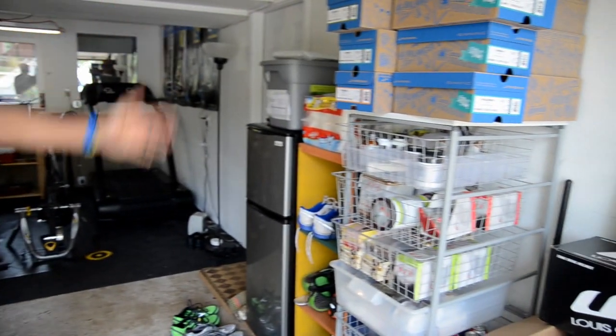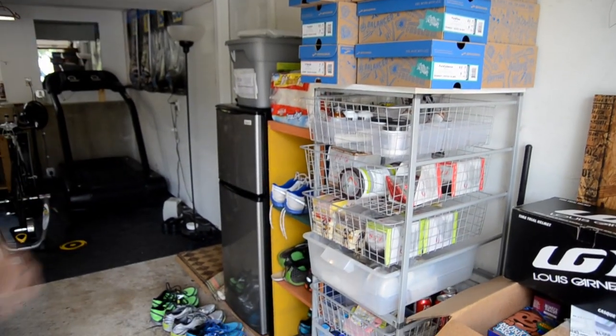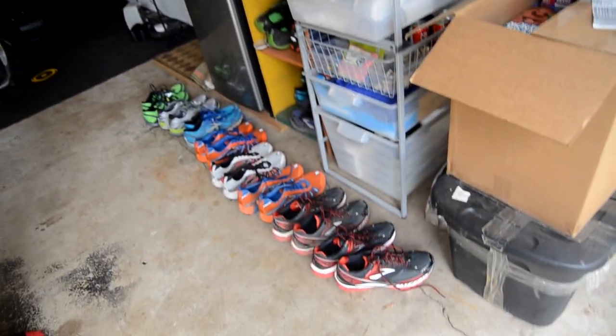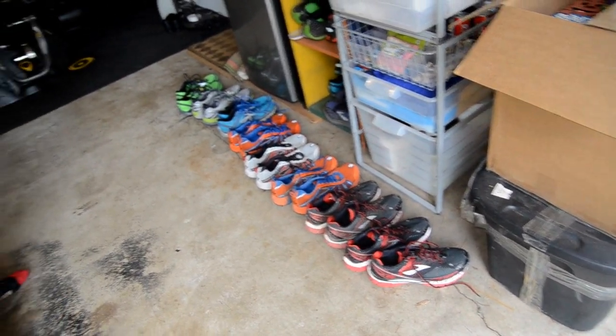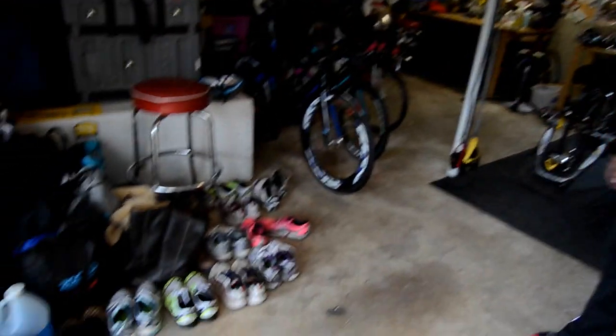Here naturally is our all-important First Endurance tower of goodies, as well as the Brooks shoes. We keep those so we're always ready — don't like to run out. This is my current rotation; I've got a few shoes going that I like to run in. We keep the women's shoes over here, so Amanda's shoes and boots on this side.